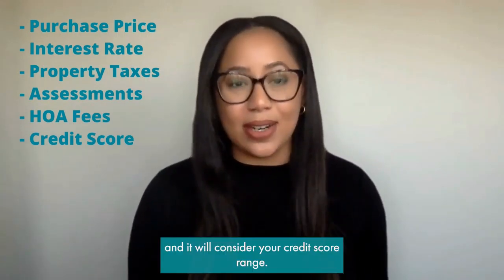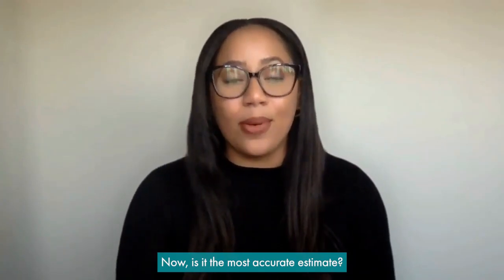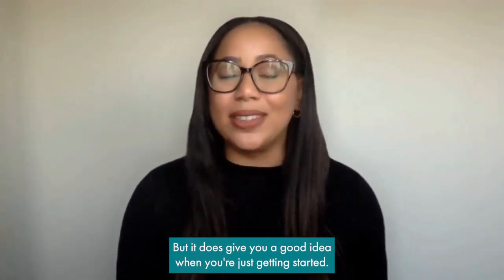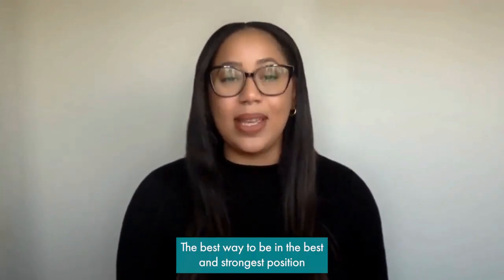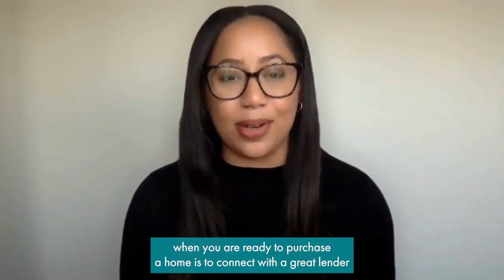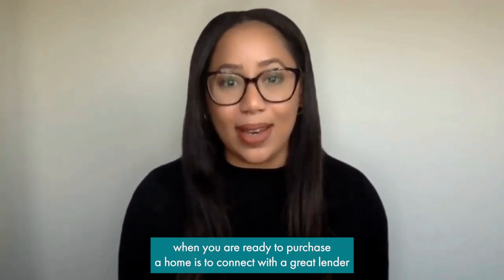It will also consider your credit score range. Now, is it the most accurate estimate? No, it's not. But it does give you a good idea when you're just getting started.